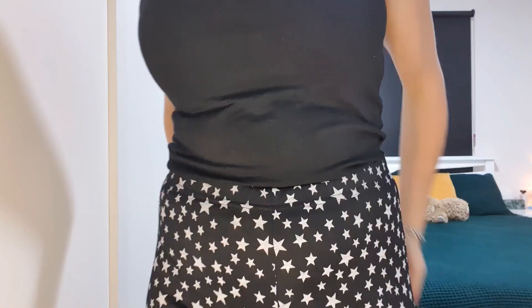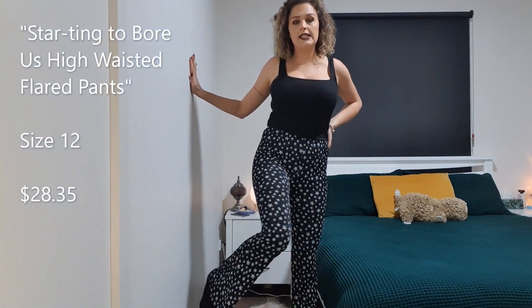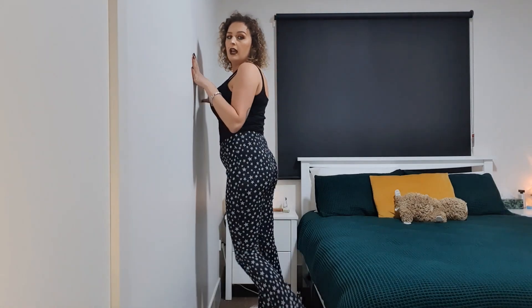That's the last item from Fashion Nova, and we ended on a good one. The Fashion Nova order took a lot longer to arrive than Nasty Gal — Fashion Nova took over a month, Nasty Gal only a couple of weeks — but the quality of the Fashion Nova clothes was better overall.